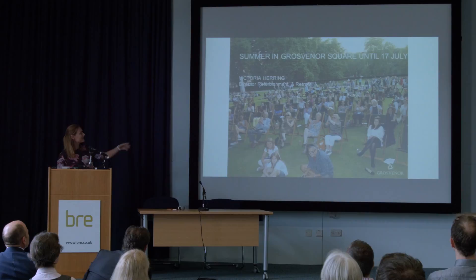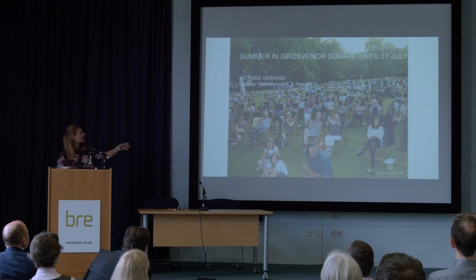That brings me to the end of my presentation. I'll leave you with a relaxing photo of Grosvenor Square — we're holding some community events there at the moment, so everyone in the area, pop along. Thank you very much.